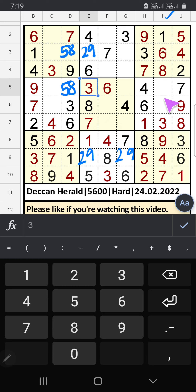Column I: two numbers are remaining — 2 and 5. It will come in any one of the cells — we will confirm later. Row 6: only two numbers are remaining — 5 and 9. It will come in any one of the cells — we will confirm later.